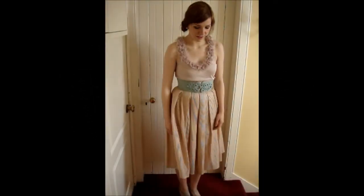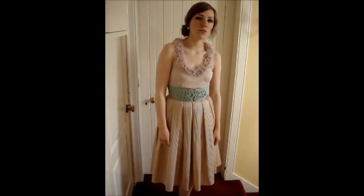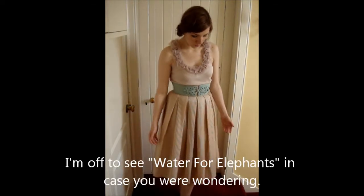Just a quick outfit of the day for you here. It's another lovely day here in Scotland and I'm going to be going off for a meal and off to the cinema. So this is what I'm wearing today.